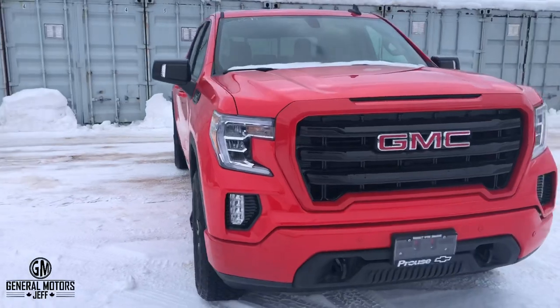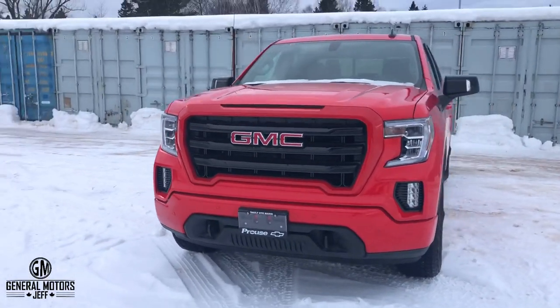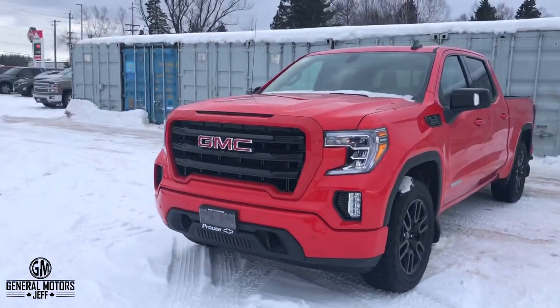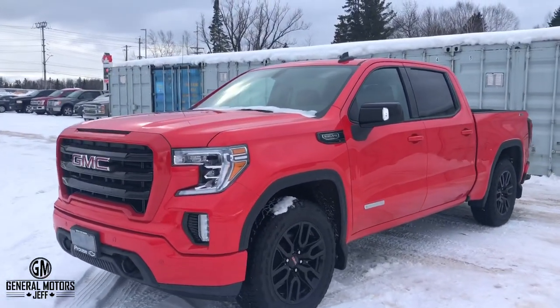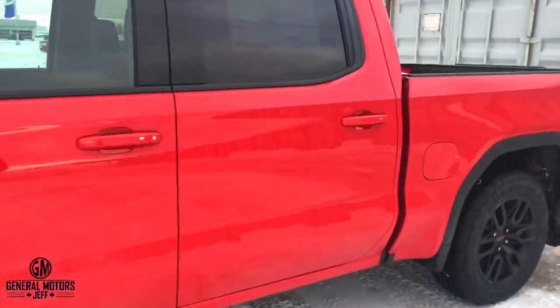What this basically is, is a replacement of what we used to call the Z71. Chevrolet is still using that badging, but General Motors wanted to differentiate themselves and create their own name, which they're calling X31. It's the same package as the Chevy, but it's a different package than what it used to be.